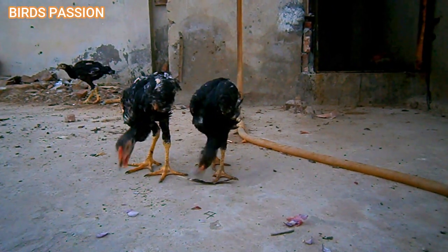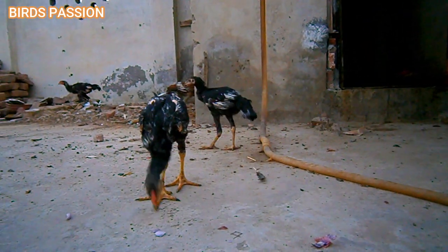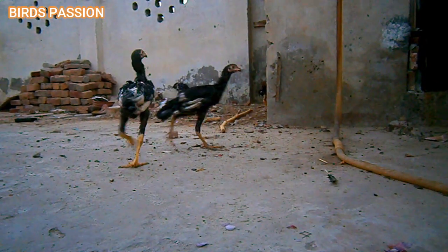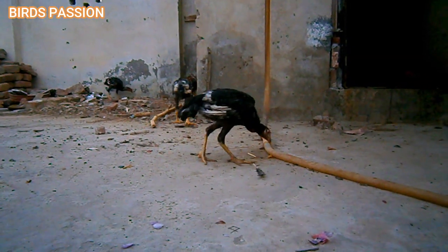Monitor growth: keep an eye on the growth and health of Aseel chicks. They should be active, alert, and steadily gaining weight. If you notice any signs of sickness or slow growth, consult a poultry expert or veterinarian.